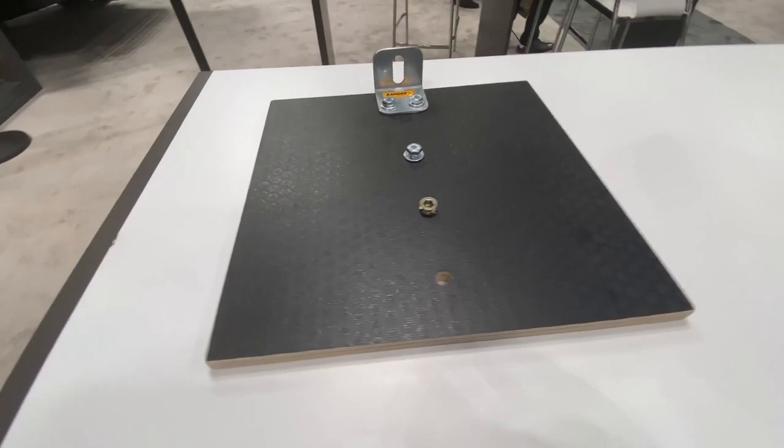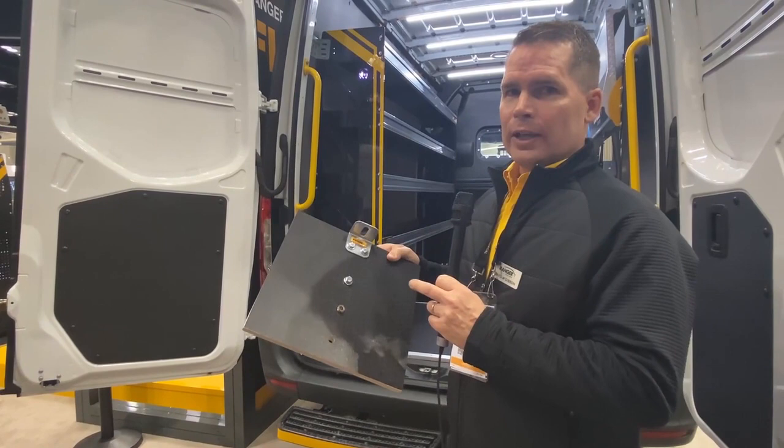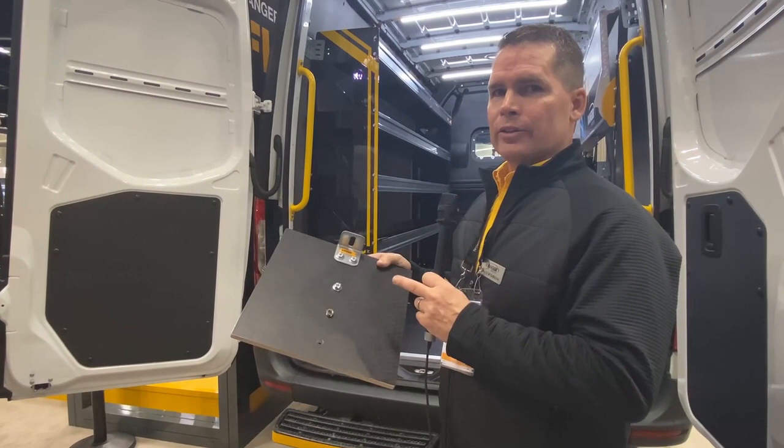We install insert nuts into the floor, and you bolt your package — shelving, Parts Keeper cabinets, bottle holders — into that insert nut. It provides a very secure installation.